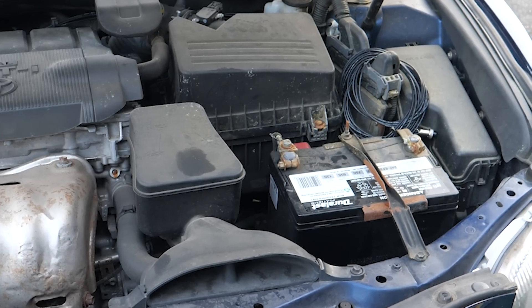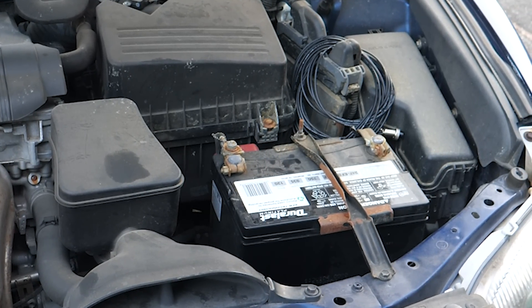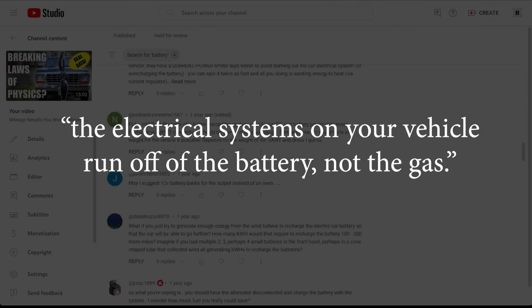But wait — the battery is still connected to the car's electrical system, so it could be powering the vehicle, right? Actually, no. People insist that I was wrong about this on the prior wind power videos, so to prove it, I'm going to try something I've never done before.